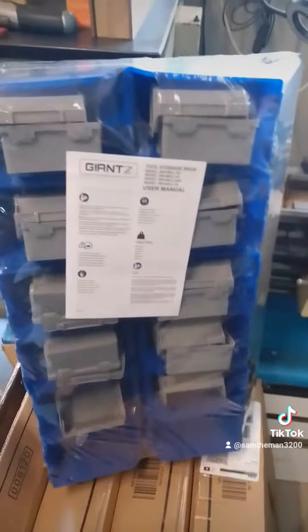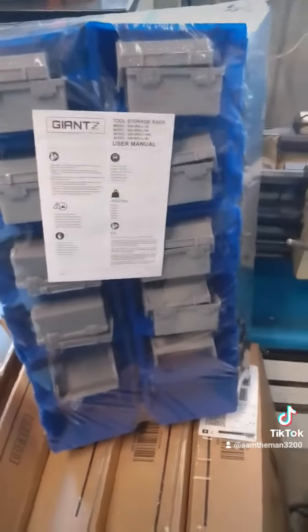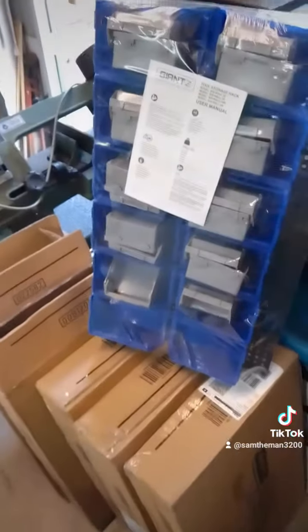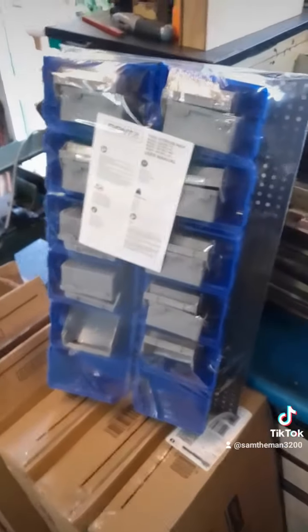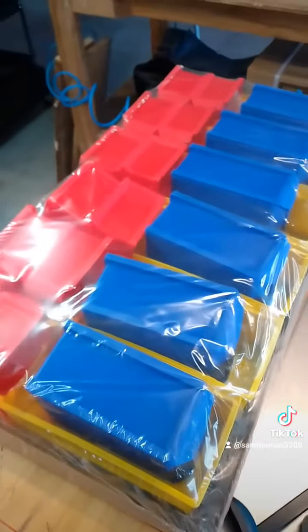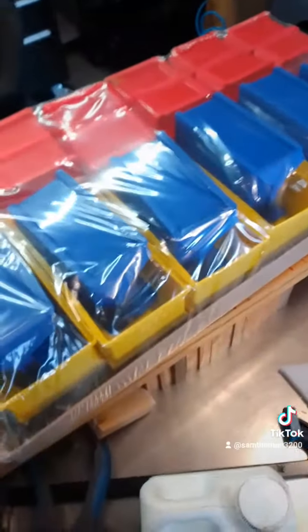I'll just have to email them and see what the hold up is. If he says they ran out of stock and wants to refund me, I'm more than happy with that. Things stuff up and go wrong — I'm not going to send anything abusive. I'm still happy with the product for that price, I can't complain.